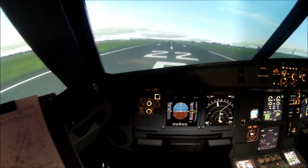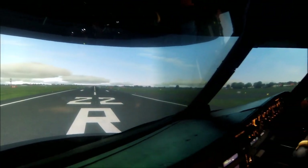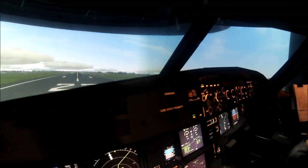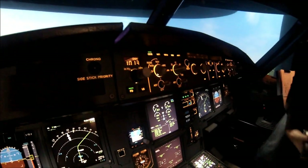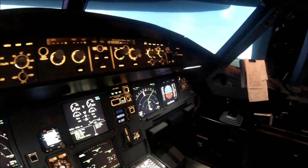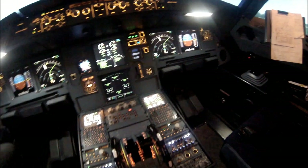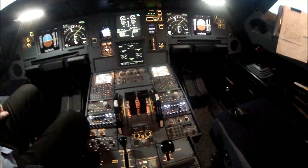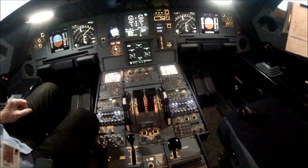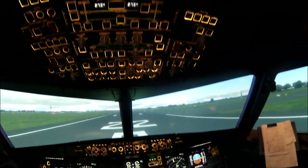Right now you can see the Airbus is positioned on runway 22 in Copenhagen. The Airbus cockpit is exactly like the real aircraft — the FCU, all the panels, the PFD, the ND, the ACOMS and the MCDUs. Everything is here; it's a very nice cockpit.